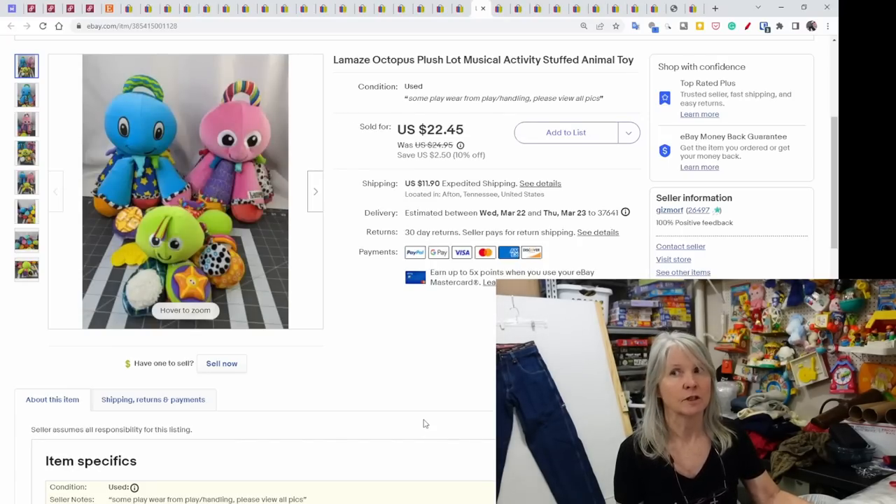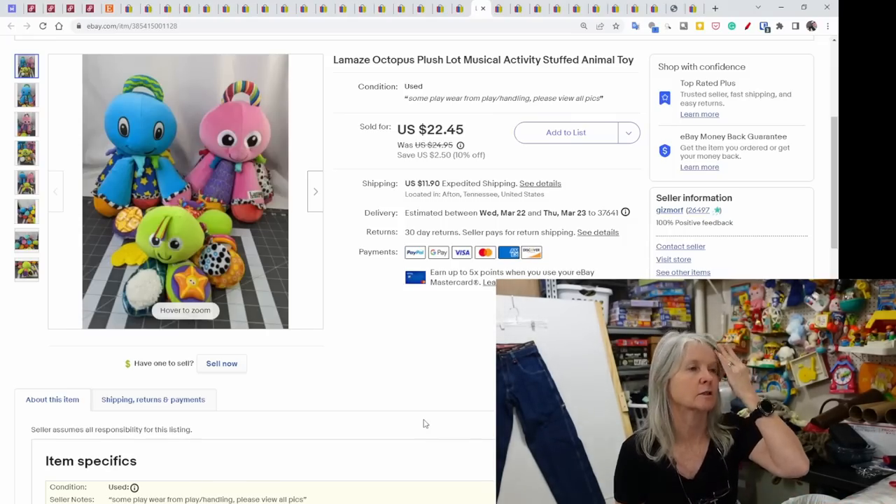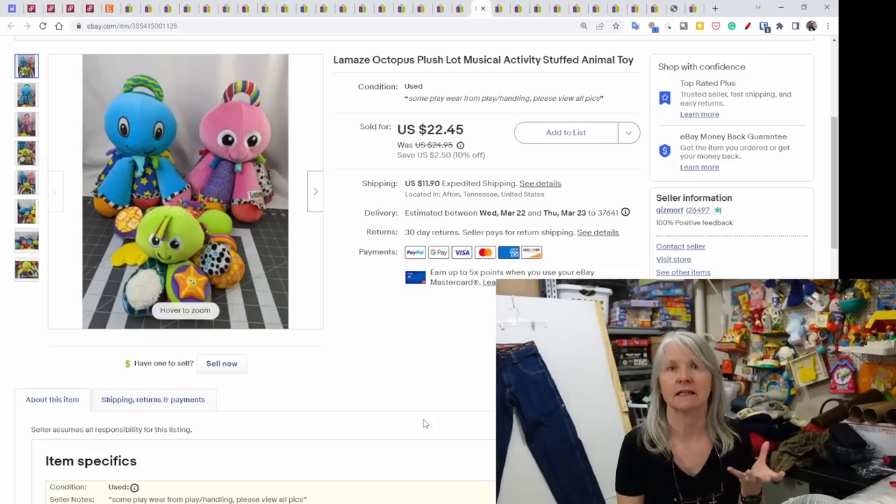Baby toys — I've stayed away from them for years, but when I bought a bunch of plush from Kim I started putting them in small lots and they sell well. Now I'm going to be on the lookout for cheap baby plush to make these lots. This was a Lamaze set — three octopus sound toys; you squeeze their legs and they made sounds. Sold for $22.45.